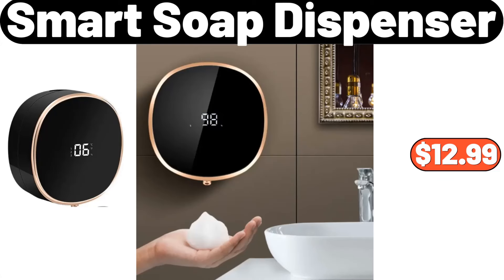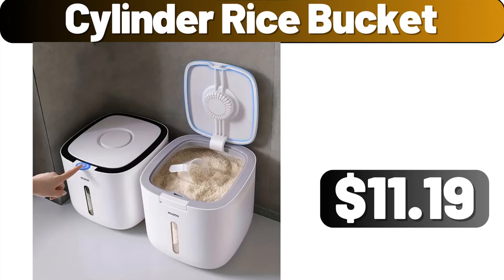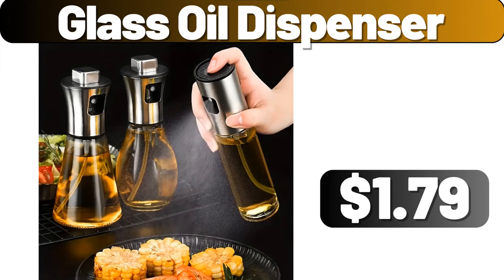Smart soap dispenser, $12.99. Chinese style decoration ornament with artificial flowers, $12.99. Cylinder rice bucket, $11.19. Glass oil dispenser, $1.79.